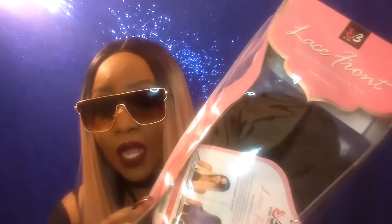Hey y'all, and welcome back to Slay All Day with Ulyssa Hay. I'm bringing you another wig review tonight, and I just had to put on my retro shades for this hair because it is so poppin'. So without further ado, I am bringing you the Bobby Boss Lace Front Wig Yara Long.